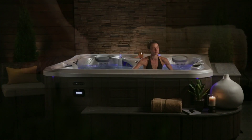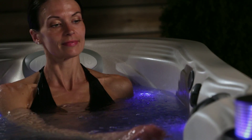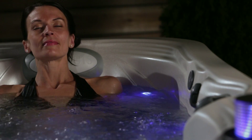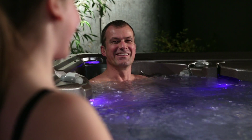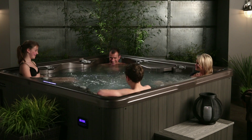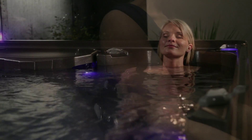Hot tubs provide three main types of benefits, often described as escape, connection, and health. It's a place to get away from the day for 20 minutes and regroup, a personal place to escape and recenter yourself. It's a place to spend time and interact with family or friends — that place for connection and enjoyment with others. And it's a place to improve your physical health and wellness with hydrotherapy massage and other therapy concepts found in modern hot tubs.